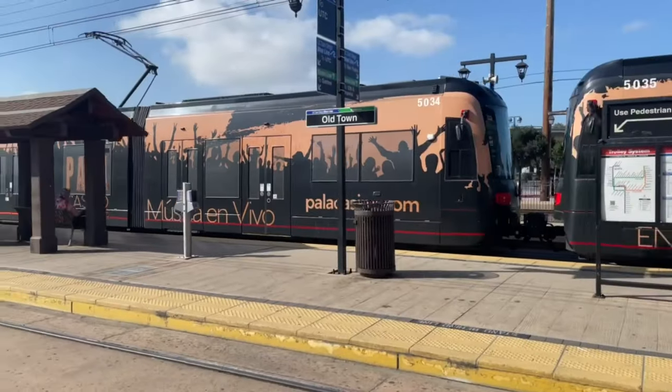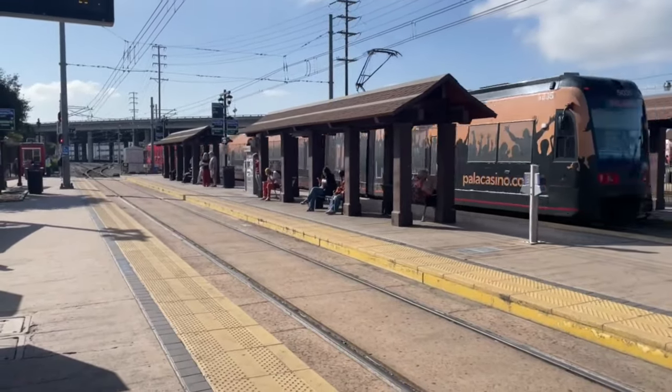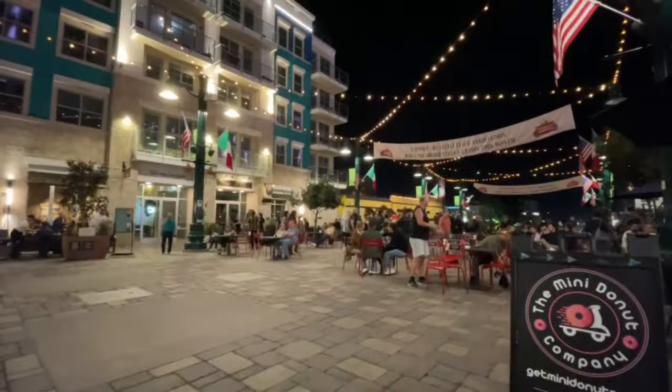Hello everybody, my name is Ampere Beep, and welcome back. Today we'll be focusing on how the stations and their surroundings will look once Merced to Bakersfield is open. This video will be a bit shorter than usual, since a lot of what we'll be talking about today is still being designed.